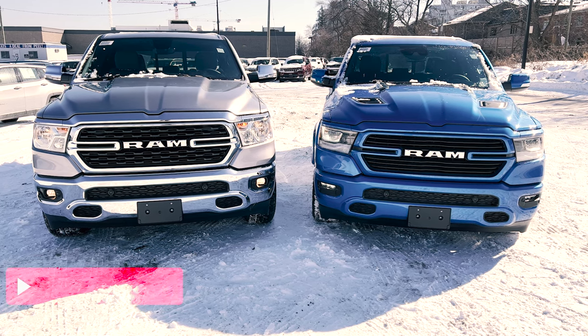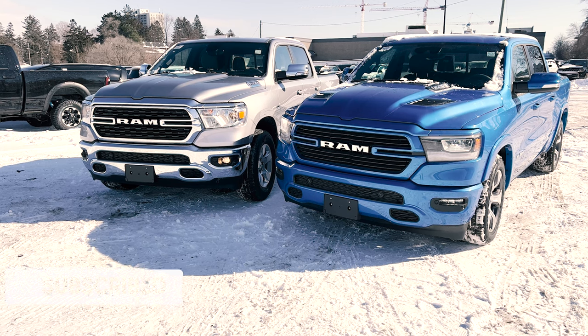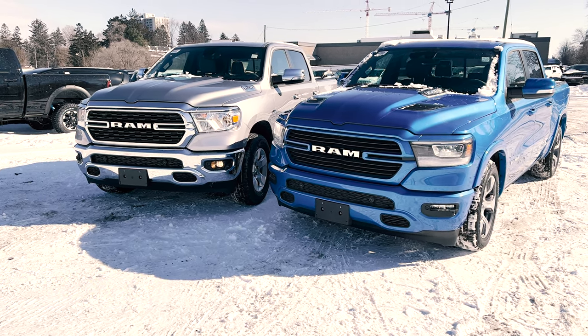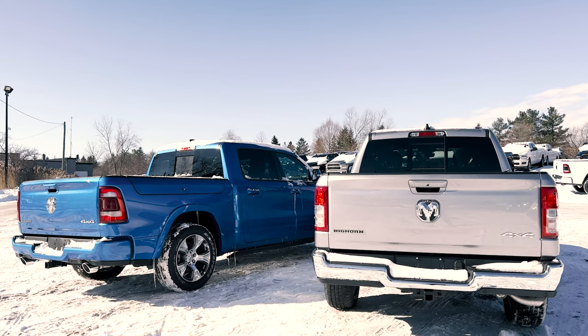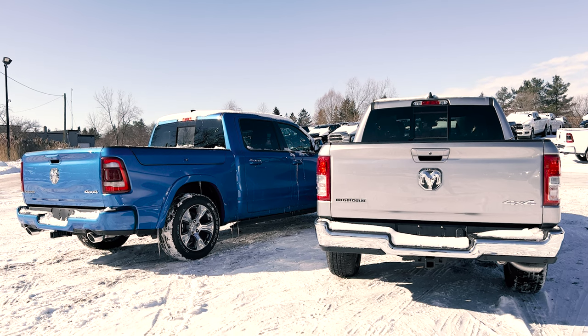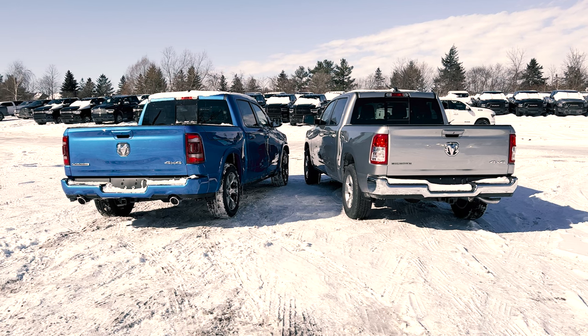I'm going to be talking about the safety features that come standard on both of these trucks, as well as the standard exterior options, followed by your interior standard options, and then finally what type of engines you can get with either. I'll also be showing the window sticker for each of these trucks as they do have some upgraded options, but in this video I'm going to be talking only about the standard options that come with this.